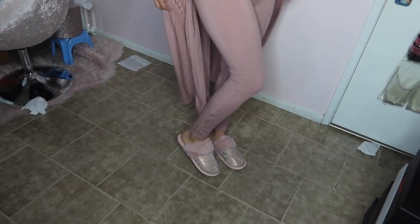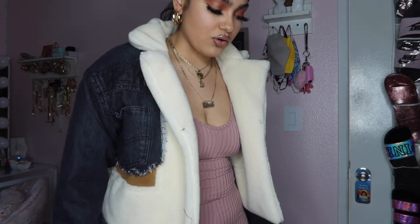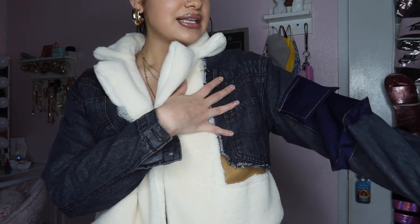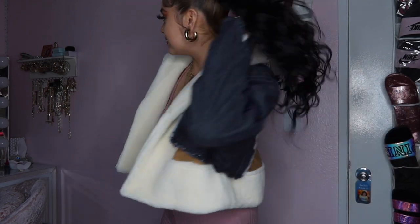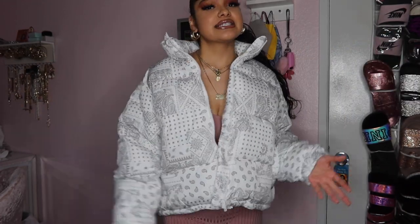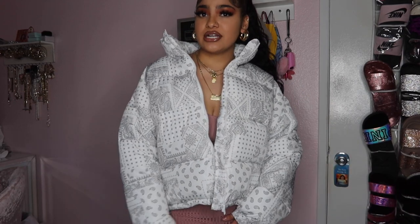I just got this cute trendy coat and it looks like this. I do have the lighter one which I got off AliExpress, but y'all can find the lighter version on Shein too. I got the black one from Shein because I didn't have a black one. Then I found this white bandana puffer coat — it's super cute. I got this in a size large because I wanted it to fit a bit oversized, and they're usually already oversized.